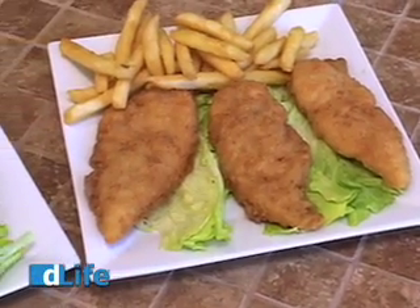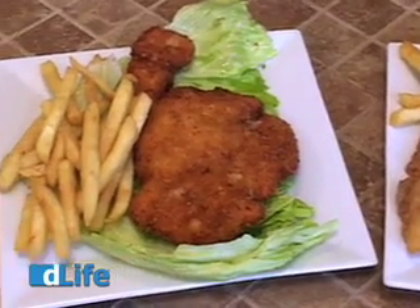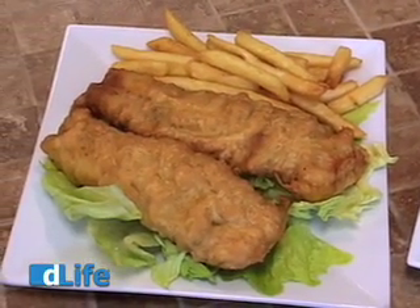First, let me tell you what you shouldn't eat. When you eat out, the danger really lurks in what we call hidden carbs. Foods that are breaded or cooked in batter are almost always high in empty carbs. A good tip is to watch for the word 'crispy' — it's pretty much code language for unhealthy.